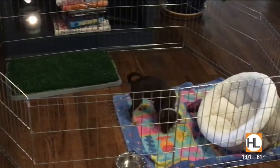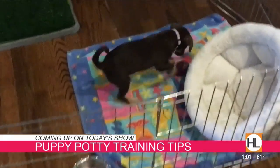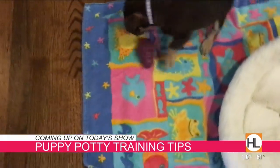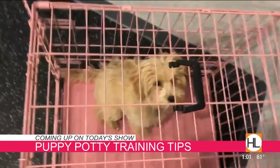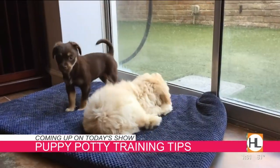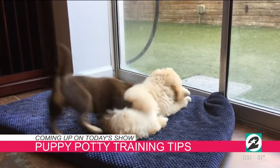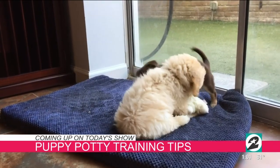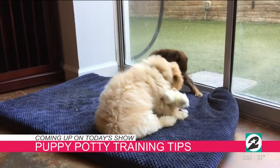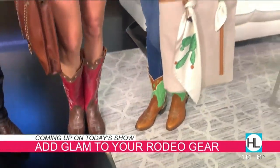Coming up on today's show, we're going to talk about tips to help potty train your puppy. It's a task that may seem daunting to many, but it does not have to be that way. From feeding schedules to an app that can help predict your puppy's patterns and avoid accidents in the house — our friend Stephanie Bennett from Believe in Dog Training will share the ten things we can do to set our puppies up for success.